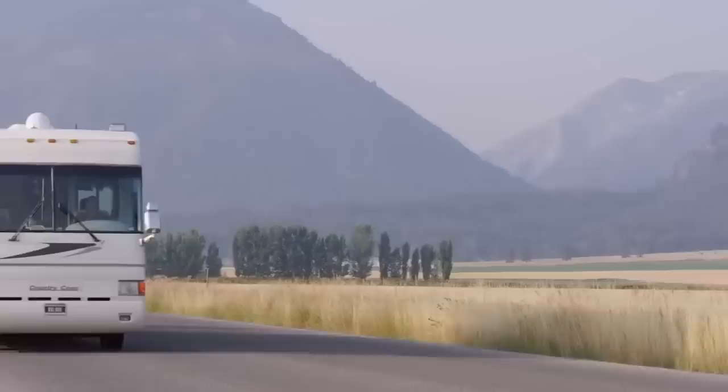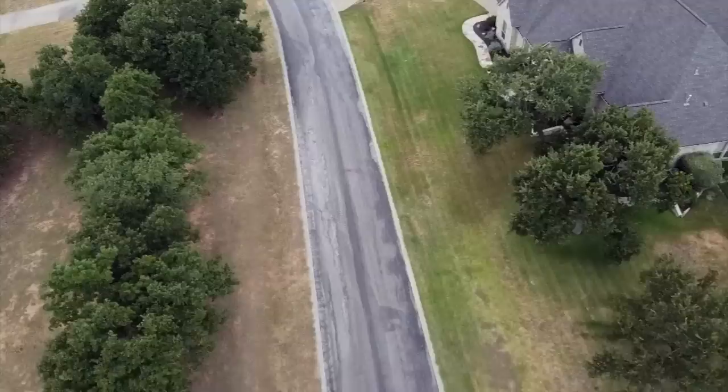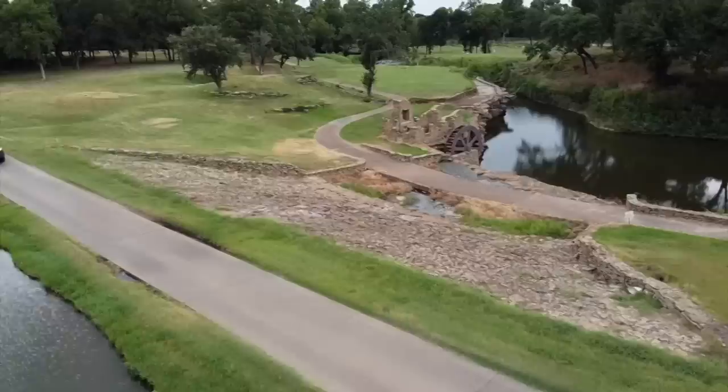We've been toying with the idea of getting a second smaller RV, but when 2020 changed our plans, it also changed our needs. In our last video, we did a 2,000-mile road trip to buy a new little camper to open up some new kinds of travel experiences. Today, we're taking you on a full tour inside and out of our 17-foot travel trailer.